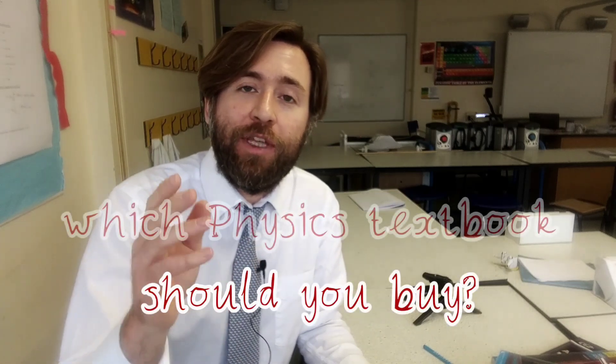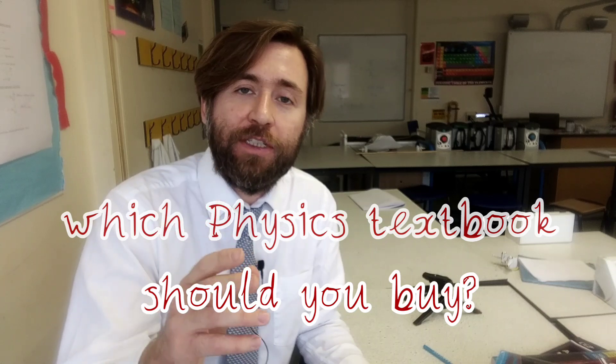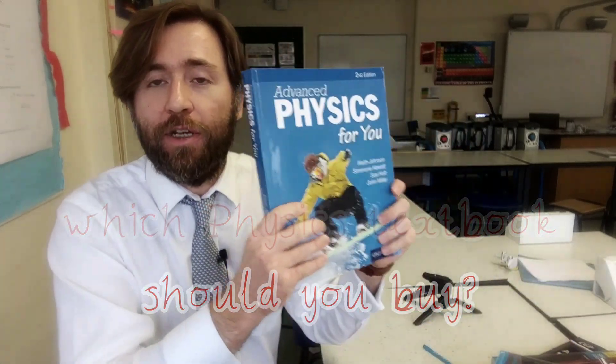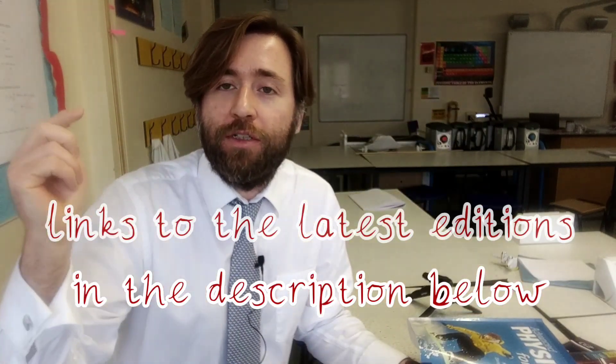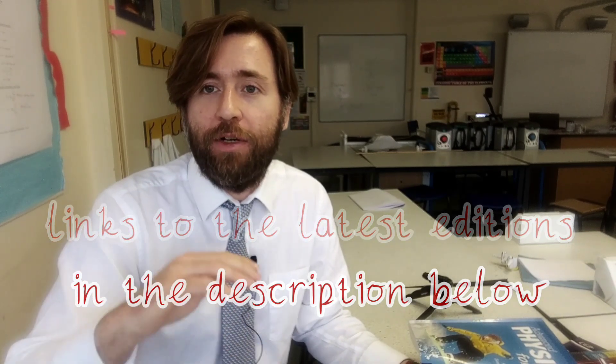Students often ask me which textbook they should buy for studying at home to improve their A-Level or GCSE physics. This is Guerrilla Physics, I'm Kit Betts-Masters, and I've got you covered because I'm recommending Advanced Physics for You and GCSE Physics for You. I've linked up the new specification revised editions in the description, so check that out.